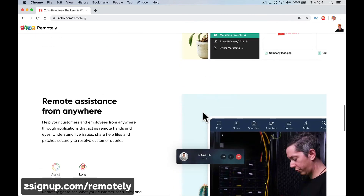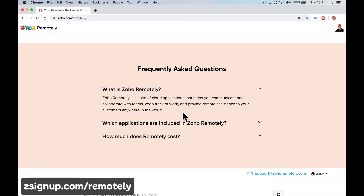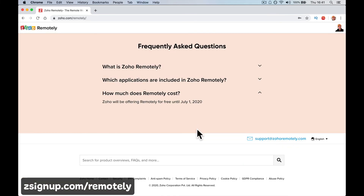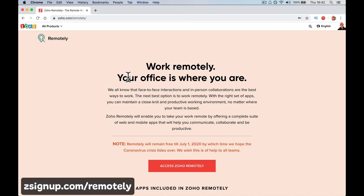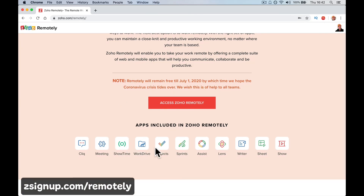It's free to sign up. I'm not going to show you how to sign up in this video, but Zoho Remotely is a suite of cloud applications to help you communicate and collaborate with teams. Zoho will be offering Remotely for free until July 20th. In my next video — I'll put a link in the description — I will show you how to sign up, how to connect your team, and I'll point to training courses I already have for things like Zoho Projects.